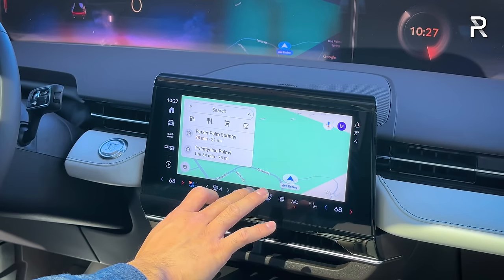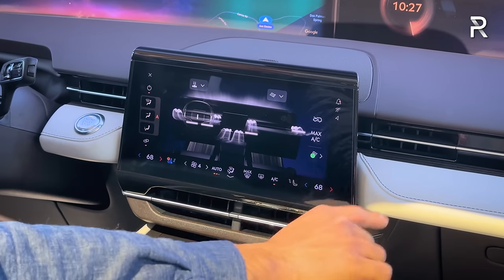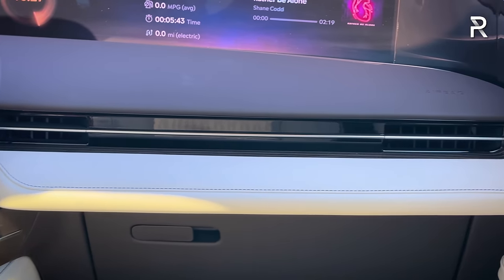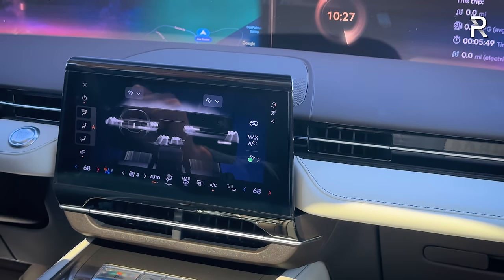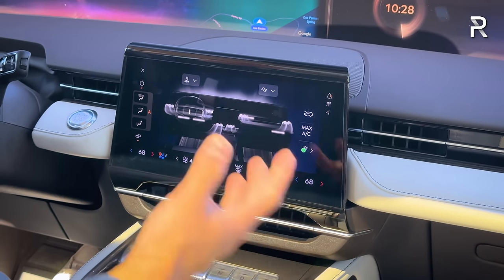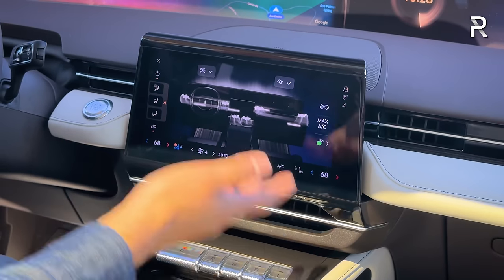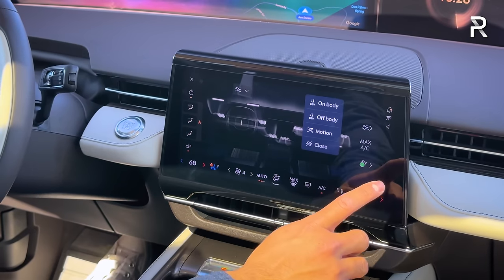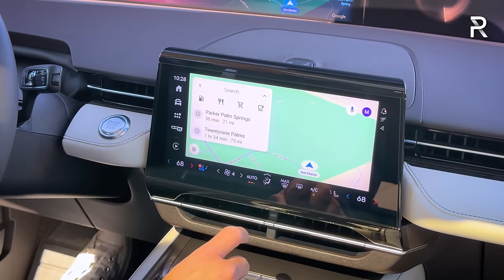The climate controls are located in the screen — much like a Tesla, the vents don't have manual adjustments and are all controlled on the screen. This offers some nice features: you can tell the system to blow air all over your body, use an off-body setting, or use a motion mode where the vents move side to side and up and down to flow air around. You can do the same for the passenger side independently.